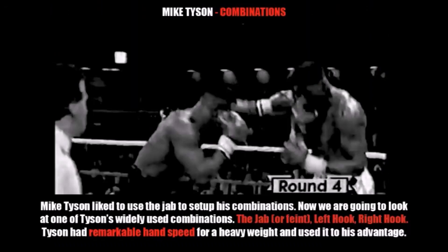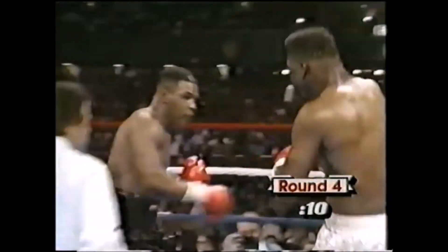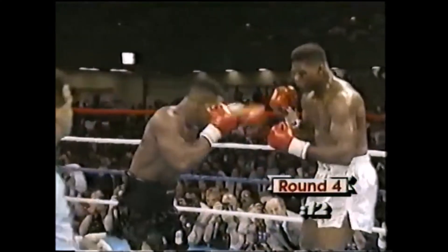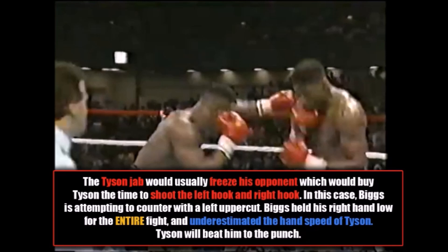Now I'm going to talk about one of Tyson's most widely used combinations. Tyson liked to use the jab to set up his combinations, and the one we're going to look at is the jab — or feinting the jab — followed by a left hook, right hook. Tyson of course had remarkable hand speed, especially for a heavyweight, and he used this to his advantage. As you just saw, the Tyson jab would usually freeze his opponent, buying him time to shoot the left hook and then the right hook. In this case, Tyrell Biggs is attempting to counter with a left uppercut. Biggs held his right hand low for the entire fight and underestimated the hand speed of Mike Tyson, who of course beats him to the punch.